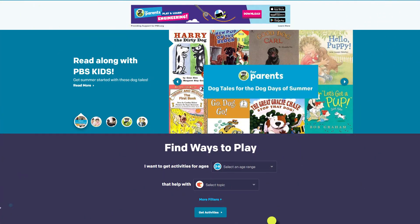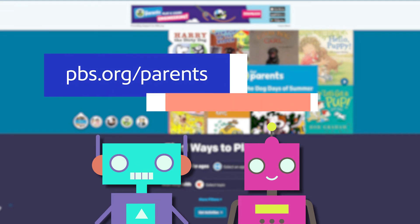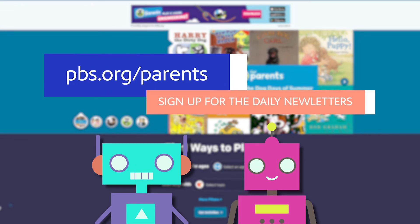Grownups, for more activities and tips to keep your child learning even when school is closed, visit the PBS Kids for Parents website and sign up for the daily newsletter. Thank you.